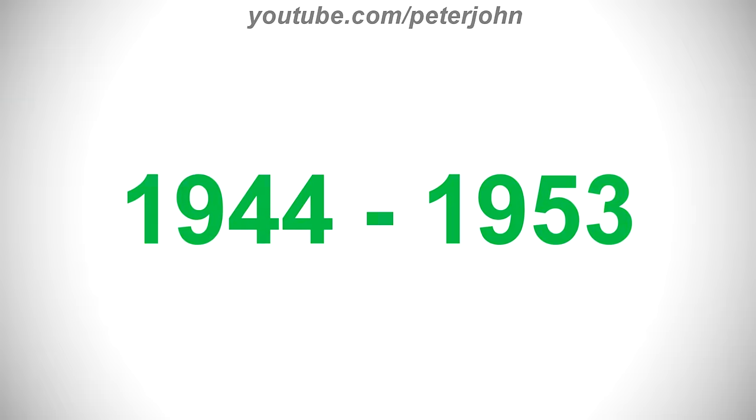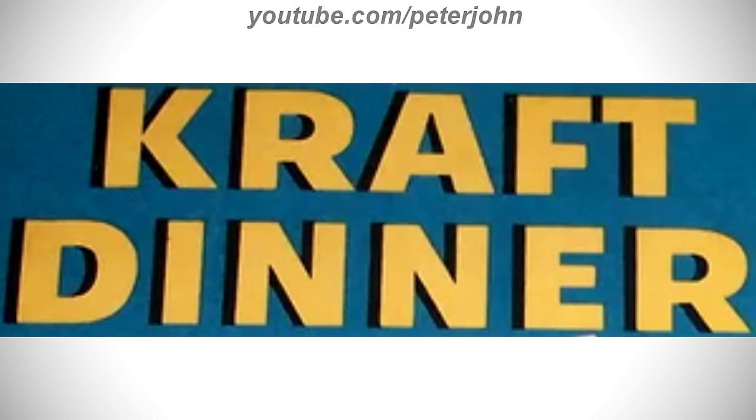1944 to 1953, there is a blue rectangle, and on it there are the words Kraft and Dinner in yellow text on a black outline.